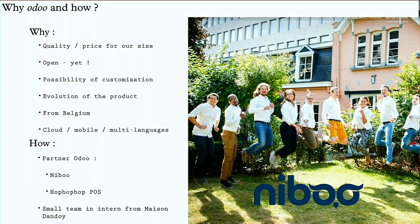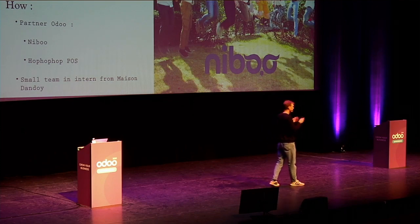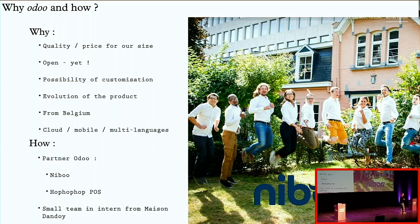Three or four years ago, I was thinking about what we can implement. We chose Odoo for the quality-price ratio and all the apps available for an industry like ours and our size. The possibility of customization, the open values that Odoo shares, and the fact that it's also a Belgian brand were important. The fact that it was cloud, mobile, and multi-language were all elements why we chose Odoo. We decided to do it with a great partner, Niboo, because we are just a small management team of five at that time, and it was not possible to manage a big project of that size.